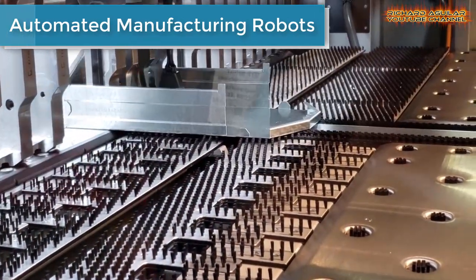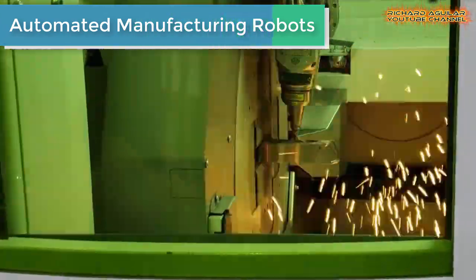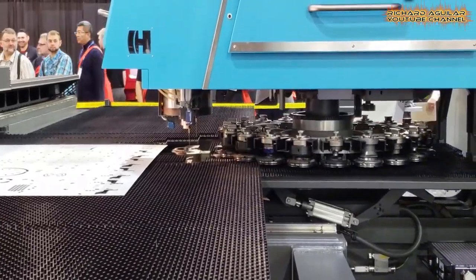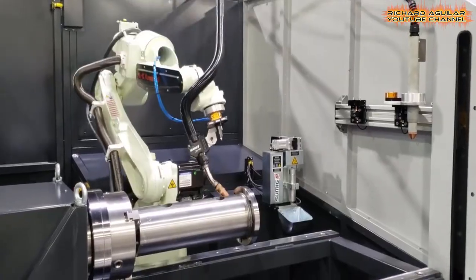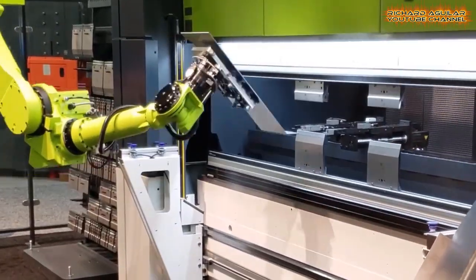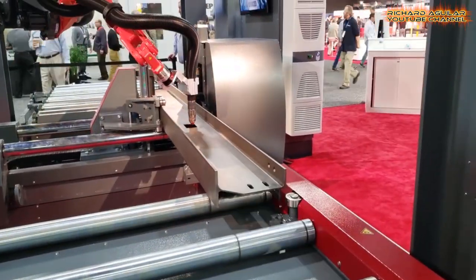First, let's see how all these automated machines are being used to manufacture raw products. One of the most important application areas for industrial automation is manufacturing. Manufacturers are automating jobs that require endurance or precision, or those that are boring, repetitive, and require little creativity or specialized talent.